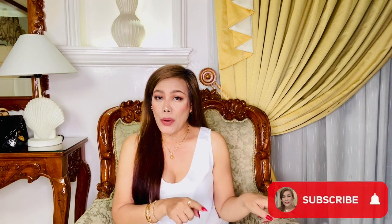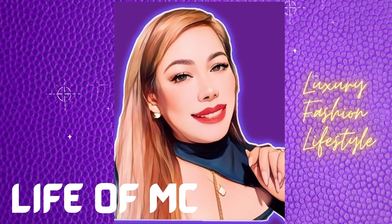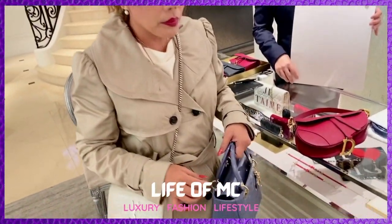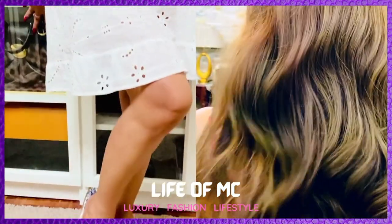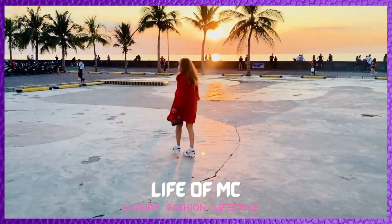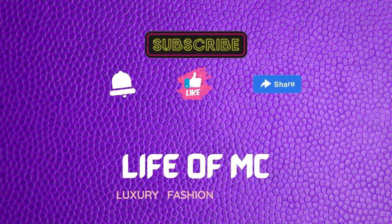Welcome back to my returning subscribers, thank you so much for tuning in. If you're new here, my name is MC. I'm into luxury fashion and lifestyle related content, so if you like this kind of topics don't forget to subscribe and turn the bell on for new videos.